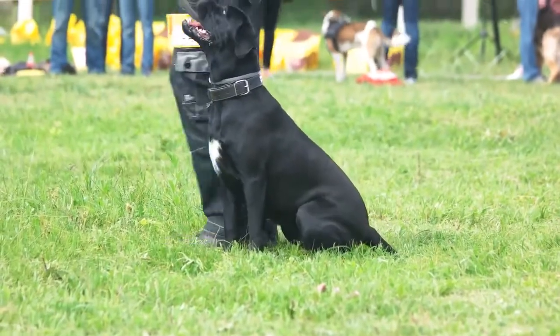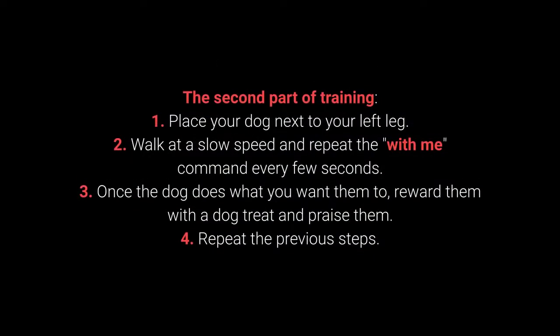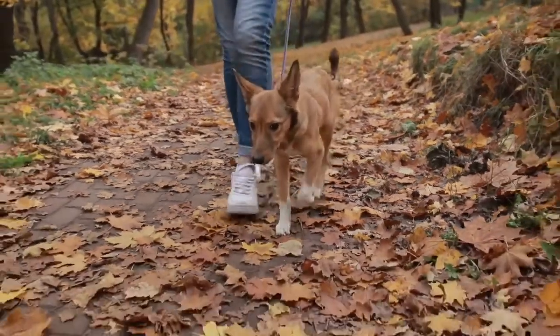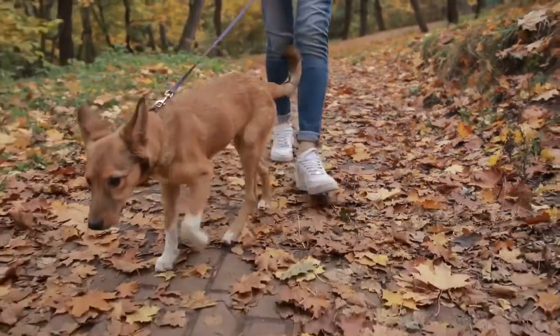Once your dog learns the command, move on to the advanced part of the training. Second part: 1. Place your dog next to your left leg. 2. Walk at a slow speed and repeat the with me command every few seconds. 3. Once the dog does what you want, reward them with a treat and praise them. 4. Repeat the previous steps. The with me command is one of the most essential for dog walking — teach it before you go out on a walk.